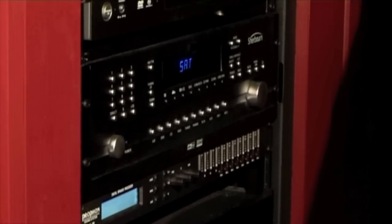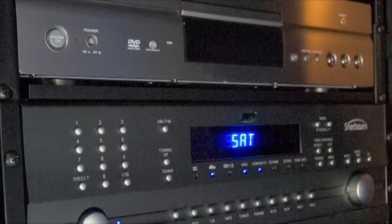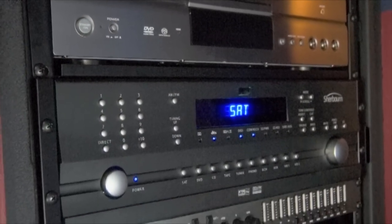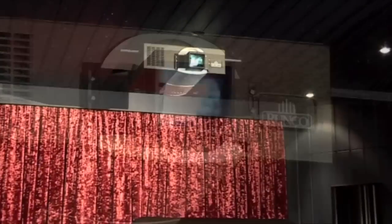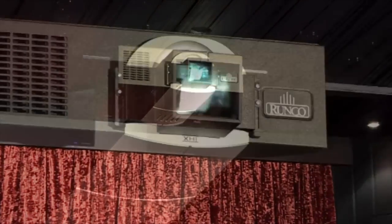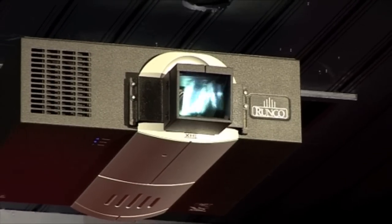We have two subwoofers installed in this room, both being 15-inch units with a thousand watts of amplification each. The amplifier that drives the seven Priscilla Audio P8 loudspeakers for the 7.1 system is a Scherborn multi-channel amplifier delivering 250 watts into each channel. The Runco projector is a VX-2000 with a built-on anamorphic lens, which delivers that CinemaScope image to the screen.